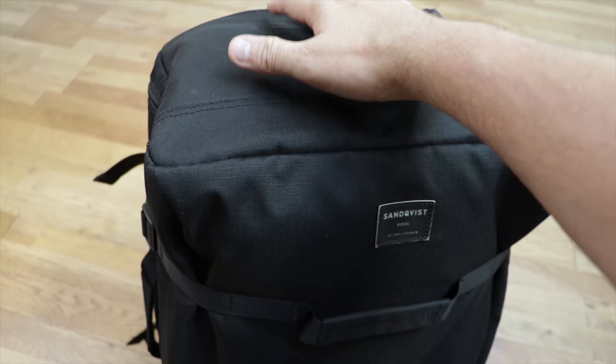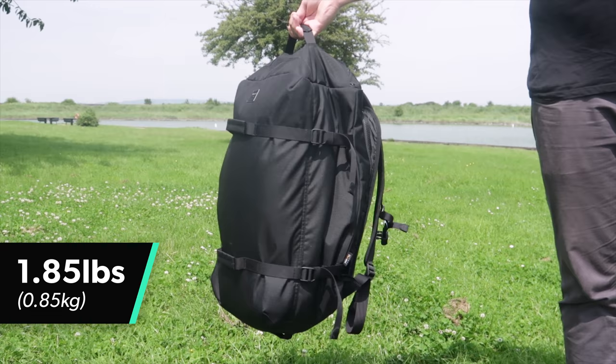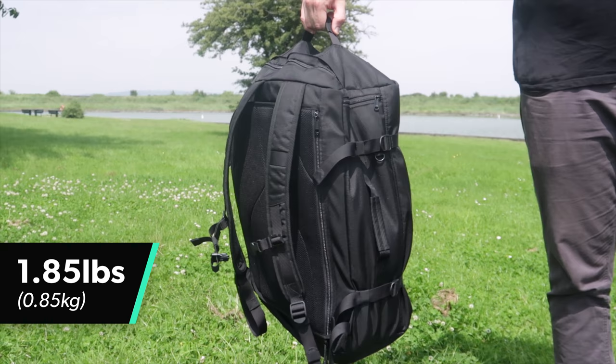The Sandkvist ZAK is rocking not one but two highly durable fabrics: 1680D ballistic polyester around the corners and back of the pack, and Cordura Ecomade polyester ripstop on the front and sides. This pack is made out of some of the most versatile, durable and reliable materials out there — this thing is really built to last, and the combination of the two different materials only helps improve the aesthetic. The pack also weighs in at an impressively light 1.85 pounds, one of the lightest 40 litre-plus backpacks we've reviewed.